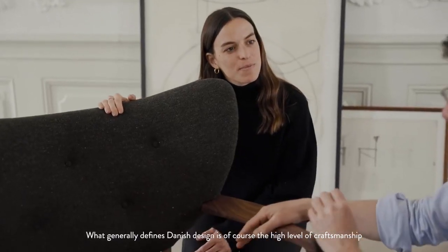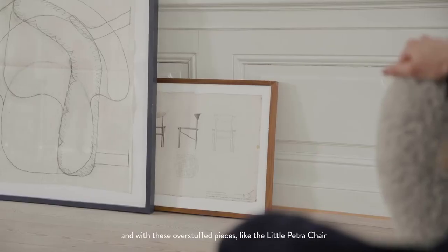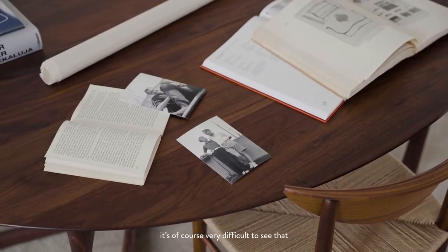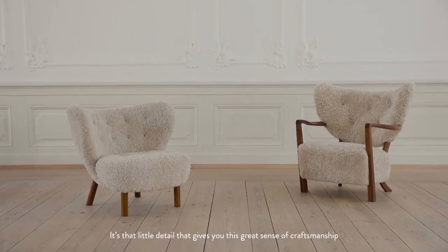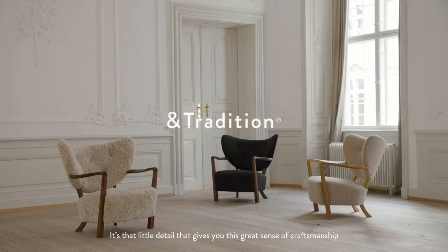What generally defines Danish design is, of course, the high level of craftsmanship. And with these overstuffed pieces, like the little picture chair, it's, of course, very difficult to see that. But exactly the back legs become sort of like the red dot in a white room — it's that little thing, that little detail that gives you this great sense of craftsmanship.